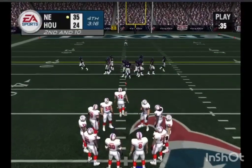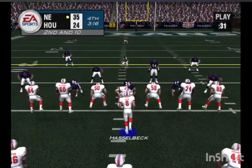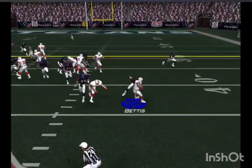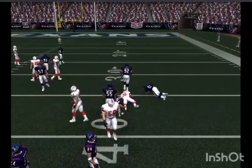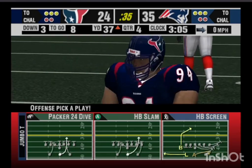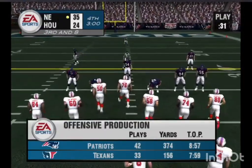He needs to be a little more patient — find his receiver and then deliver the ball on the spot that his receiver can go to. Handoff to the tailback, the defender goes down, gain of two. So they face a third and eight, ball on the 37-yard line.